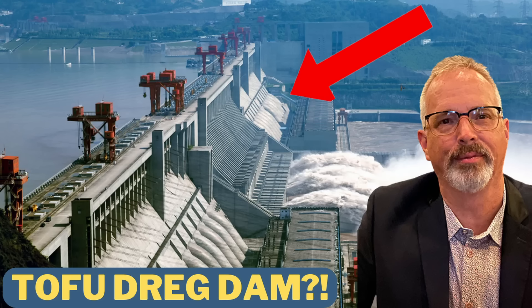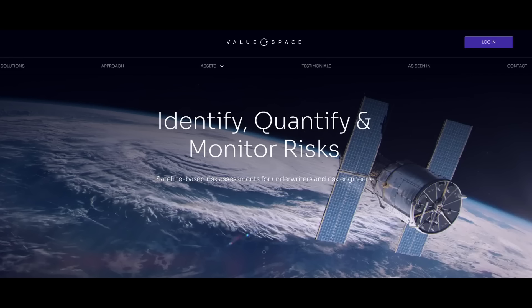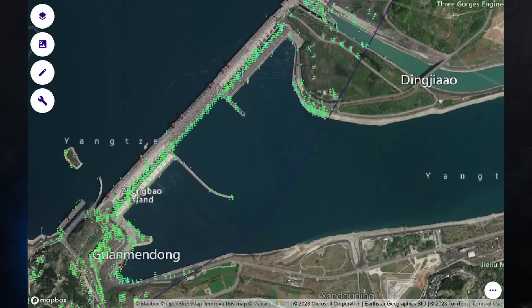Hi everyone. Today I've got a special treat for you. Some of the most viewed videos on this channel have had to do with Three Gorges Dam in China. As I've mentioned in previous videos, ValueSpace has been providing me analysis of data sets for various projects of interest that I've covered on this channel. They have provided some analysis for a data set for Three Gorges Dam. I really appreciate their working with me on these videos to bring you independent satellite-based data and analysis.